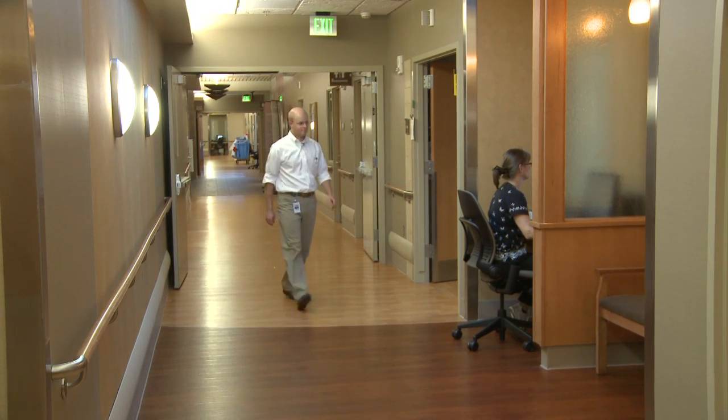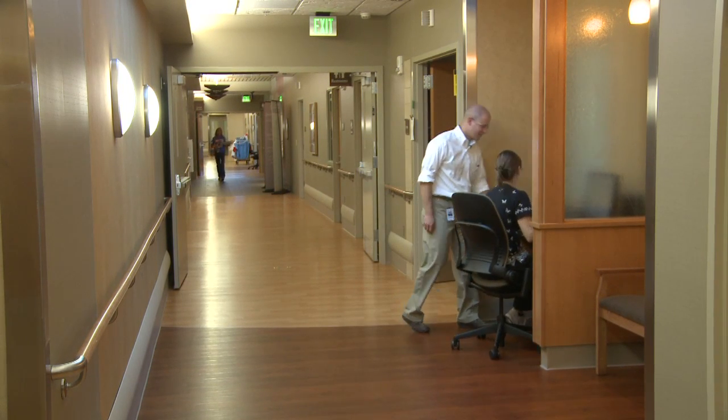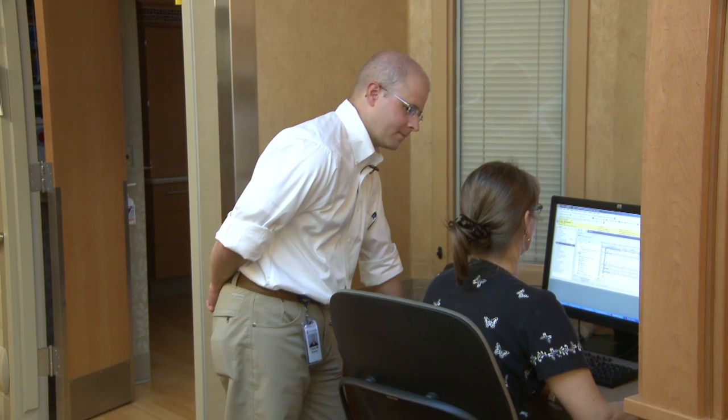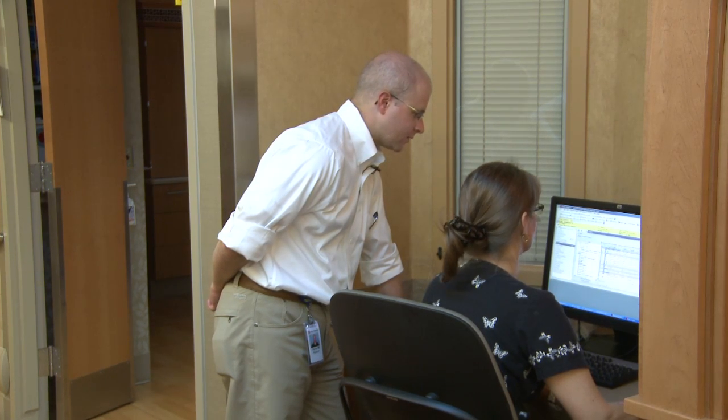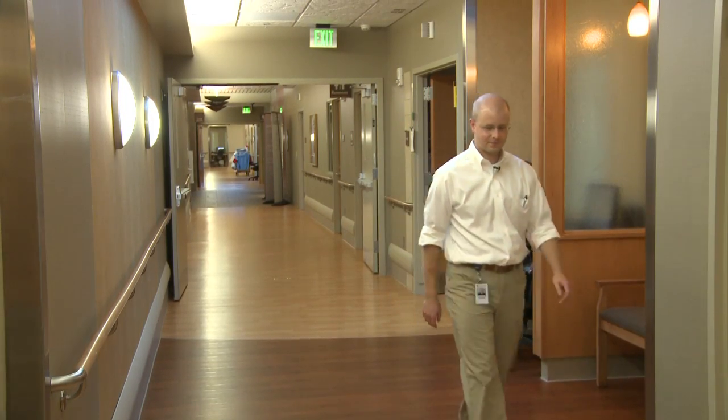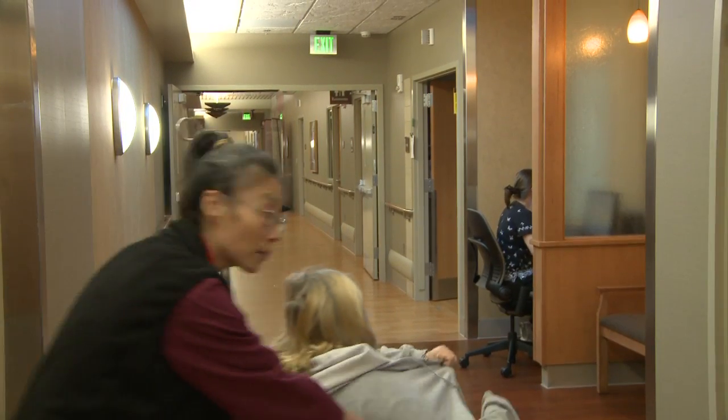Alicia and her mom Amber went to see Dr. T.J. Kemp at the St. Alphonsus Coughlin Clinic. Dr. Kemp is an orthopedic surgeon. Alicia's case was the kind of medical procedure that Dr. Kemp is perfectly suited to remedy. And here is what that remedy looks like.